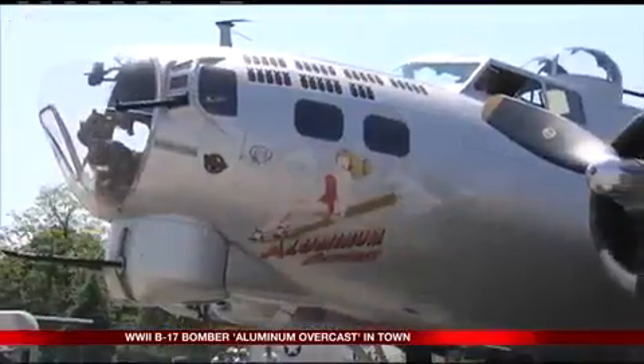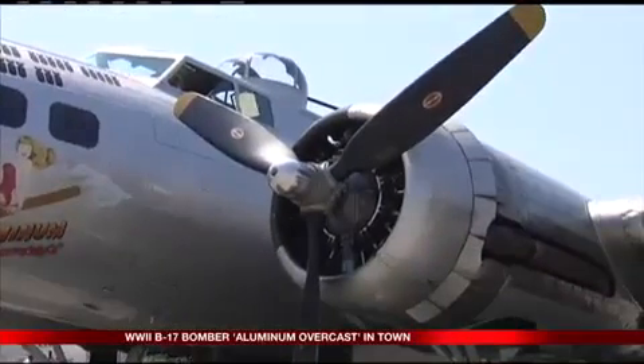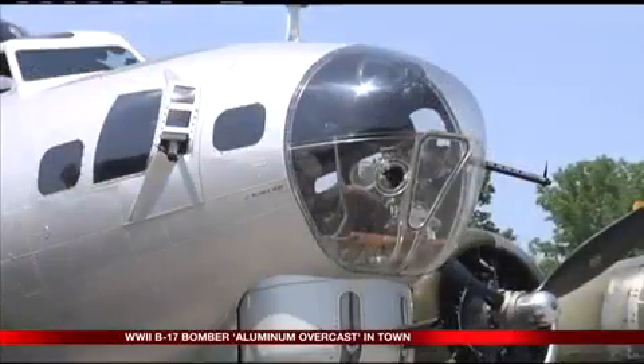The Aluminum Overcast will be on display for the public throughout the weekend for a chance to experience a piece of military history up close, and will be featured as part of North Coast Flight School's annual open house.